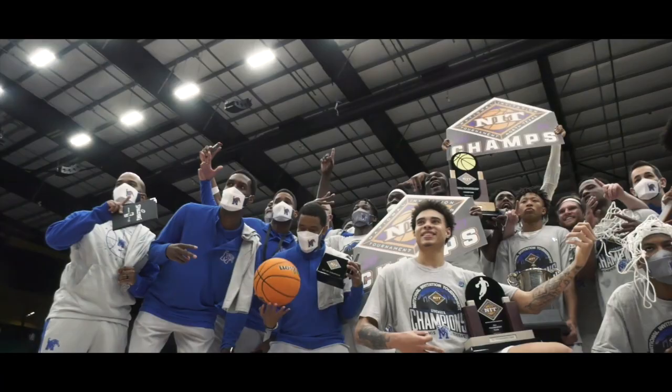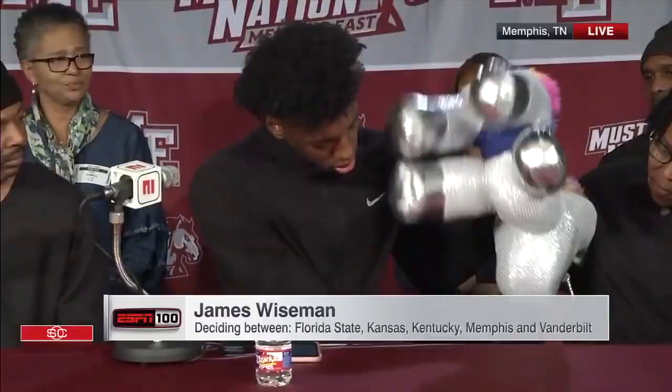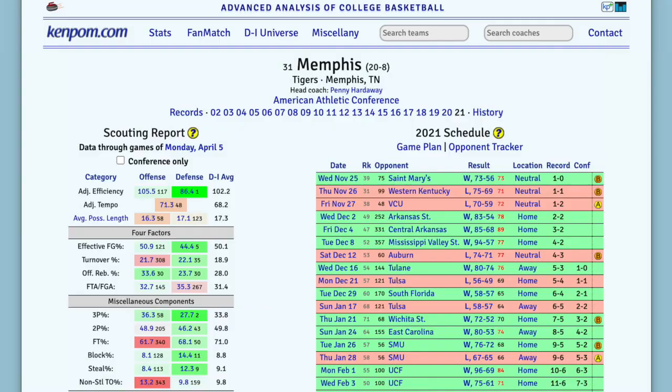Thus far, Penny has led the Tigers to three straight 20-win seasons, including an NIT title in the 2020-21 season. A lot of the attention has been directed to his recruiting success, most notably the No. 1 recruiting class in 2019, headlined by James Wiseman. Despite the team's star power, however, it is the team's defense that has led to its success, with the Tigers leading the nation in adjusted defensive rating this past year.